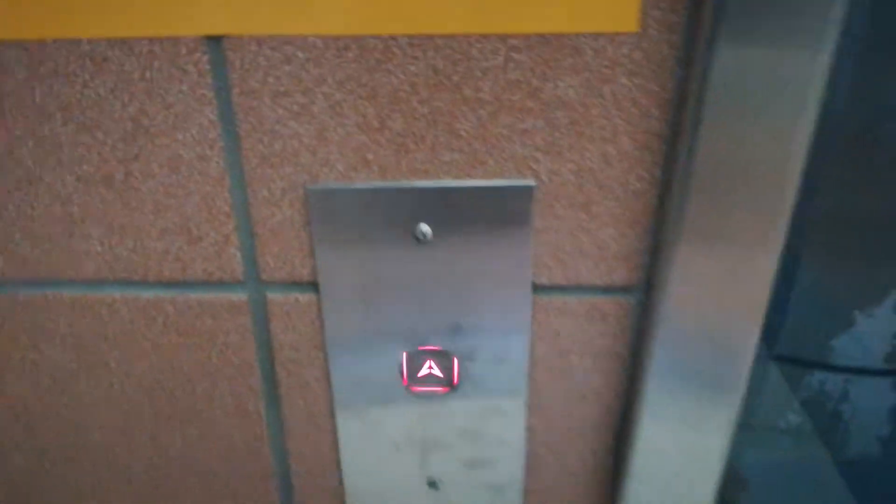Here we come to the elevator at Cannon Meadows Station in Calgary, Alberta. This is a Richmond with Dewhurst US-89. Here's a machine room.